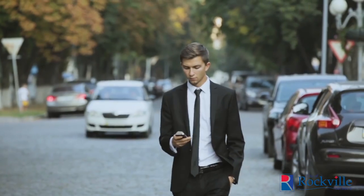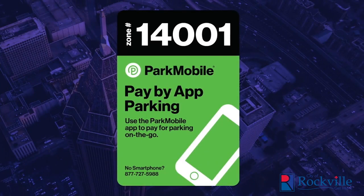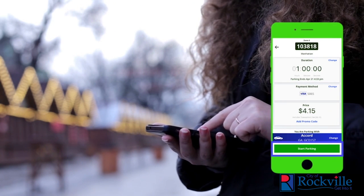When you park at a ParkMobile location, find the zone number for your spot. It will be located on the stickers and signs that you will see around the parking meters. Next, select the amount of time you'd like to park in that spot. Confirm your information and touch the Start Parking button.